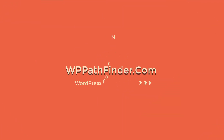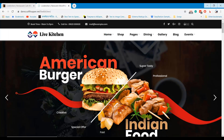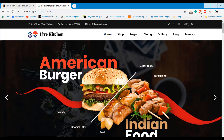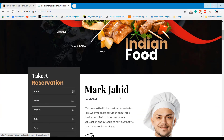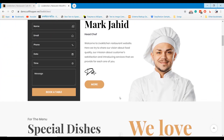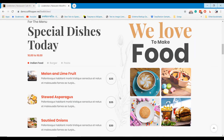Welcome to WPPatFinder.com. In this episode, we are going to talk about Top 10 Best Restaurant WordPress Themes. If you are searching for a restaurant WordPress theme to develop a restaurant website, you must follow this list to find the best restaurant theme for you.